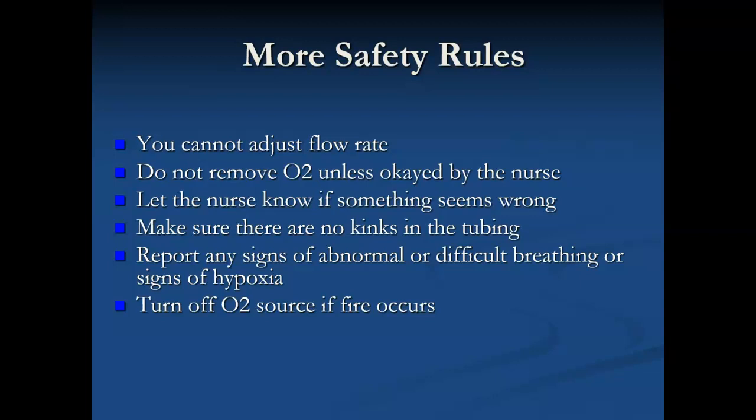If you are young and healthy — and oxygen bars were a big fad for a little bit — if you did 100 percent oxygenation for a little bit, it's probably not going to hurt you. But for infants it actually can cause injury. And with adults, if they have those chronic respiratory issues, it can be very, very dangerous.